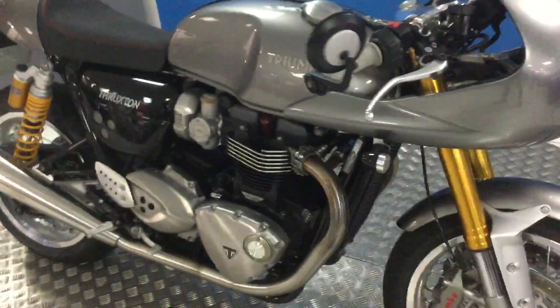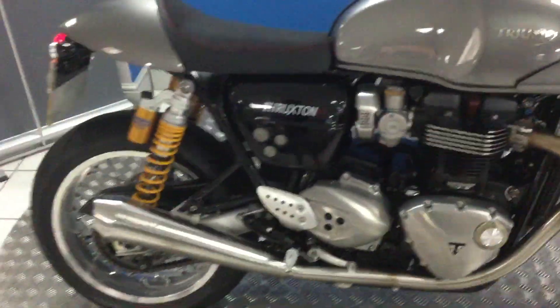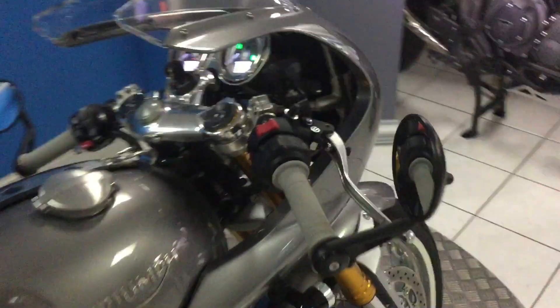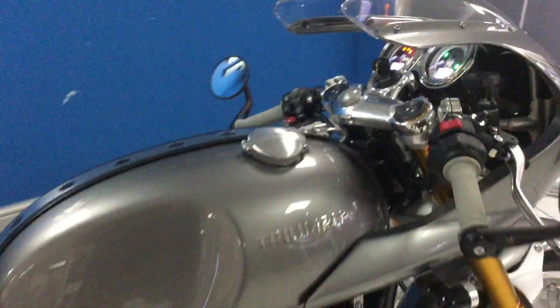It has got the track pack on it as well. Items such as the Vance and Hines pipes, the mudguard delete, the fairing on the front, and the grips are all part of that pack.